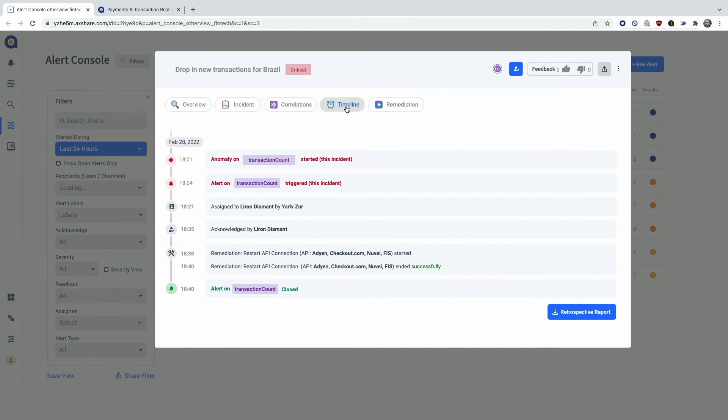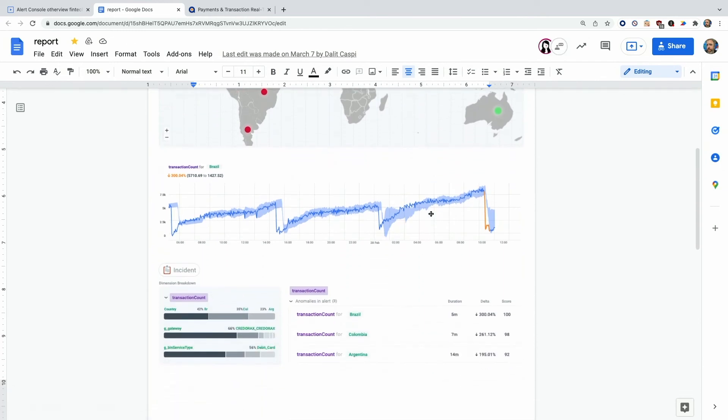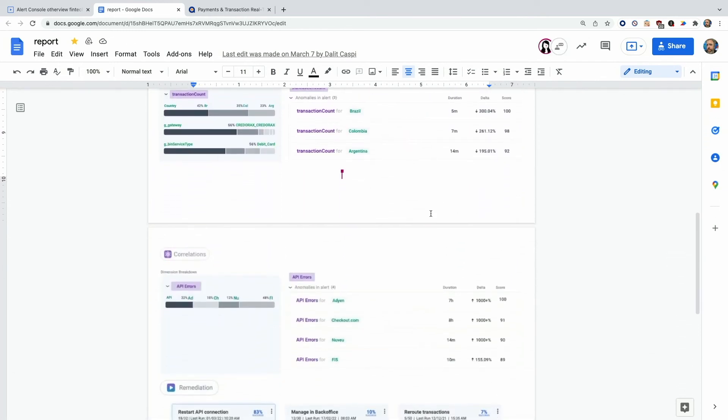And as a bonus feature, I also enable you to create a retrospective report so you can identify all the elements of this specific incident for later investigation into why this happened. Wow. Thank you, Yariv. That's a relief. That means we can rely on Anodot for monitoring, detection, correlation, and remediation — all powered by machine learning and artificial intelligence, all with the click of a button. So using Anodot will save me time, pain, and money. And I can wear whatever shoes I want to work.